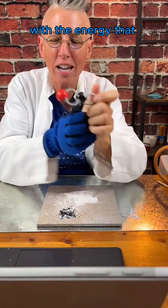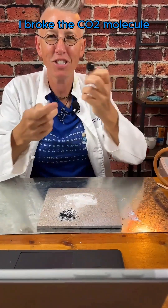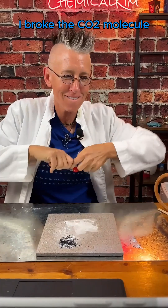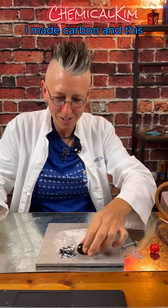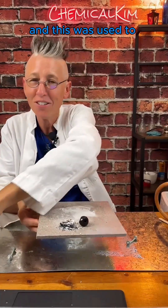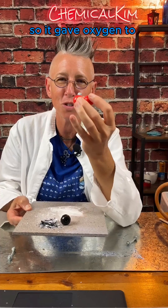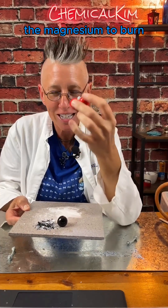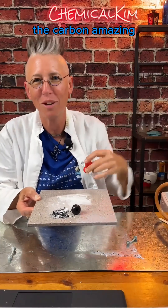From the CO2. With the energy that was produced from the burning magnesium, I broke the CO2 molecule with that energy and made carbon. And the CO2 gave oxygen to the magnesium to burn, and it was then producing the carbon.